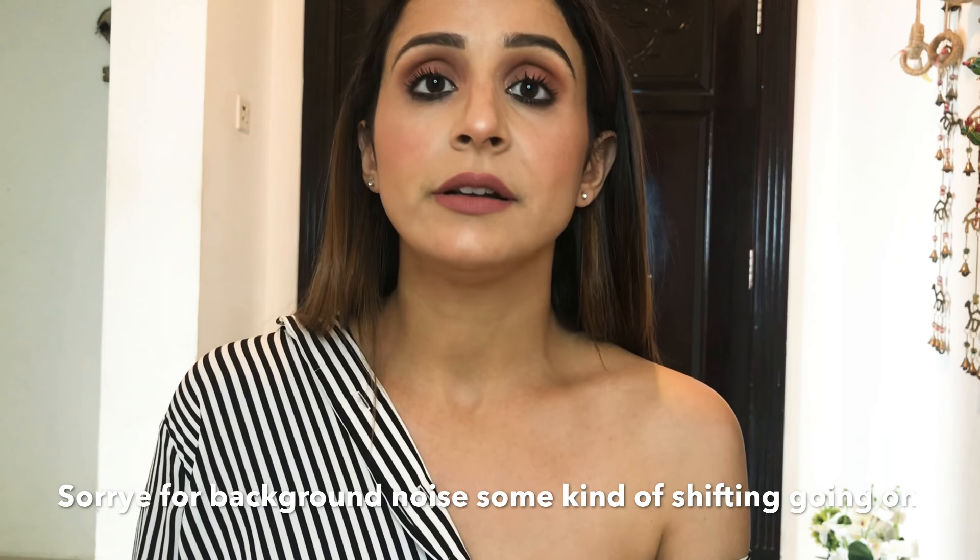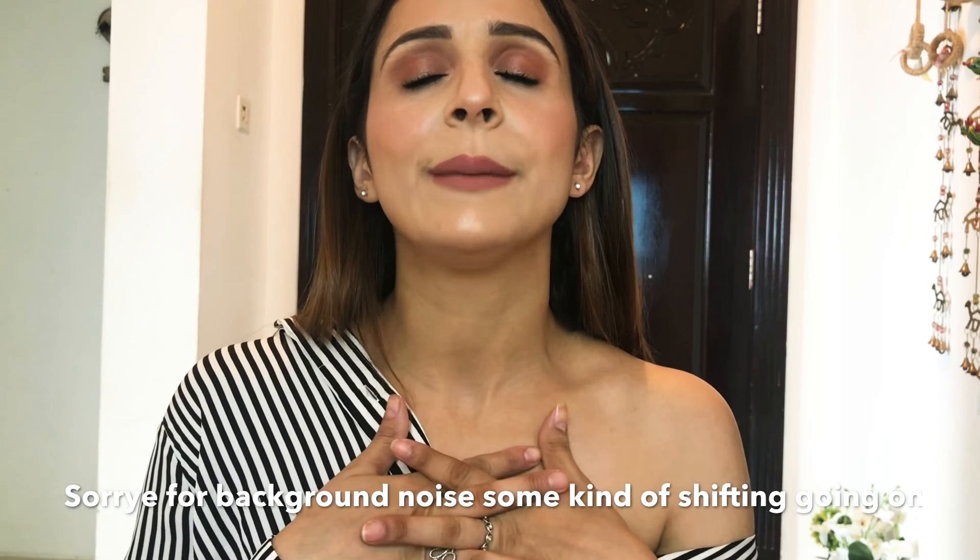Hi everyone, welcome back to my channel! In this video I'm going to share my birthday haul. I'm going to share my birthday haul as well as some random things that I collected for a month. I received gifts from my mother-in-law and from my husband, so I thought why not share my haul video with you all.